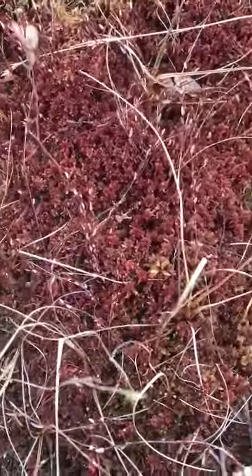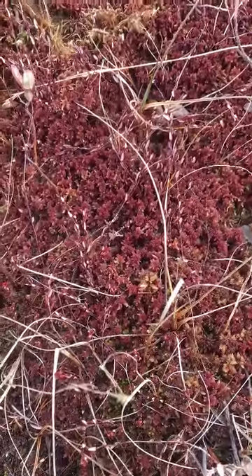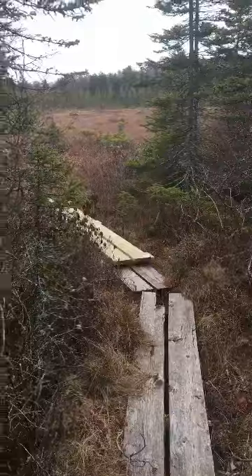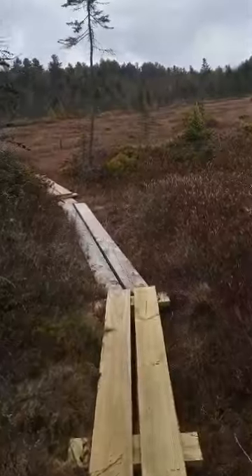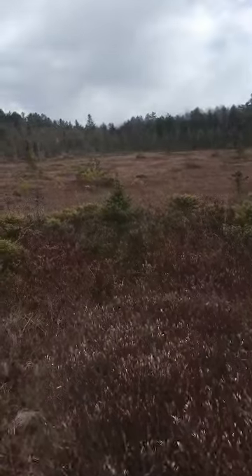Maybe it absorbs a different kind of light instead of the green light. We're coming to an open space at the end of the trail, and it's really neat because I think this is the bog.